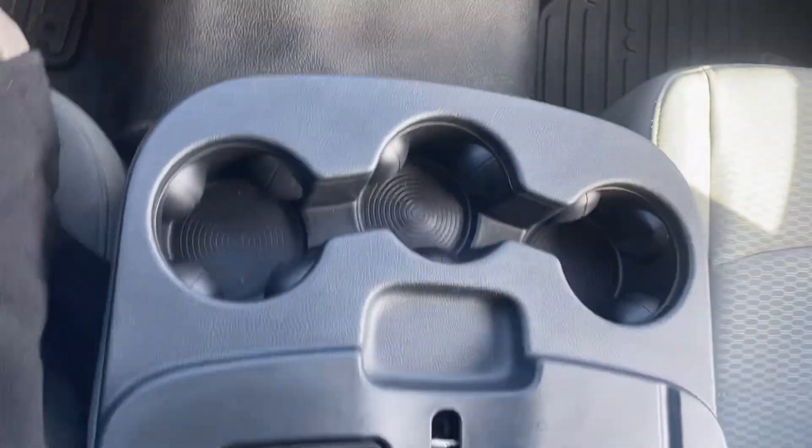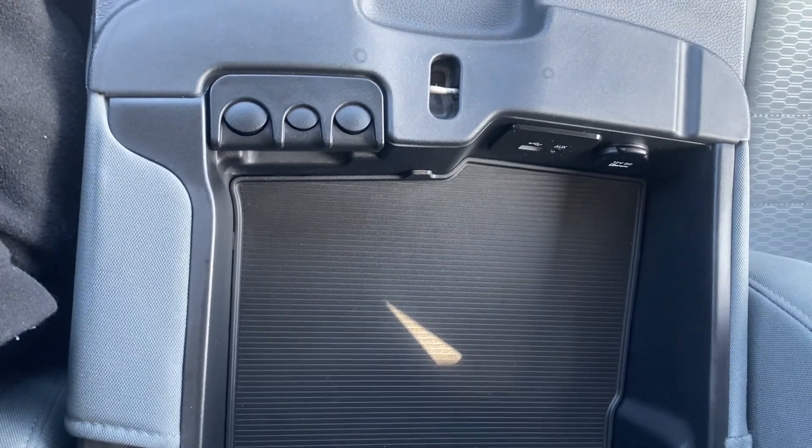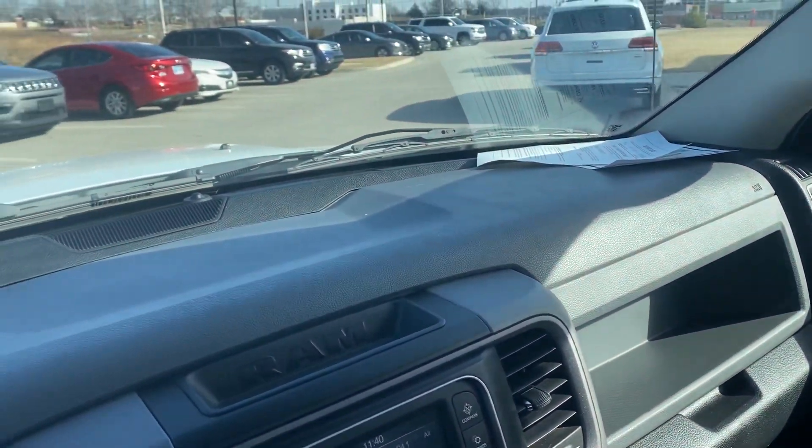Let me come back down. We're going to see that center console — it's got a USB, it's got an AUX port. We got a good-looking passenger seat here, no rips, no tears, and a nice shot of the dash.